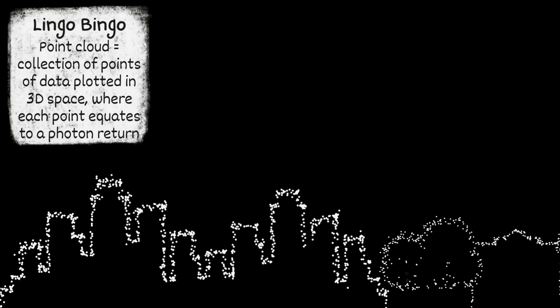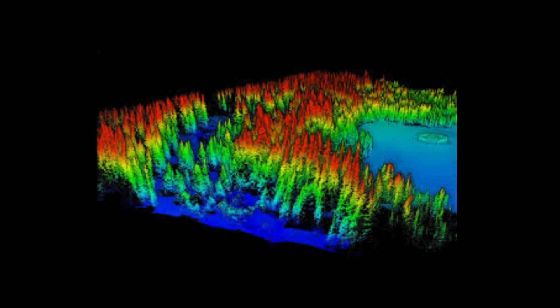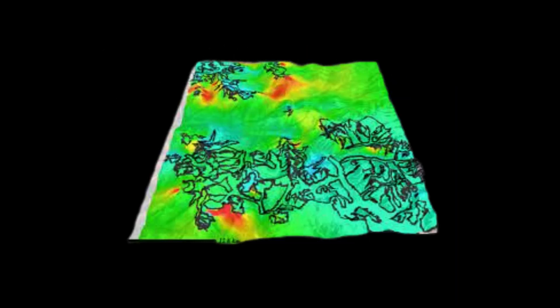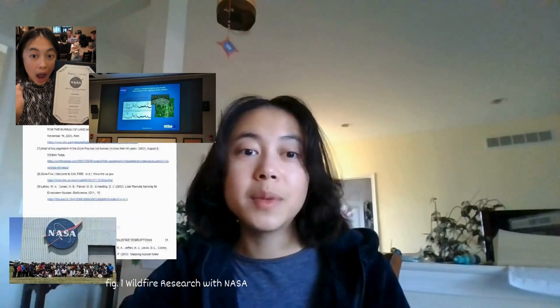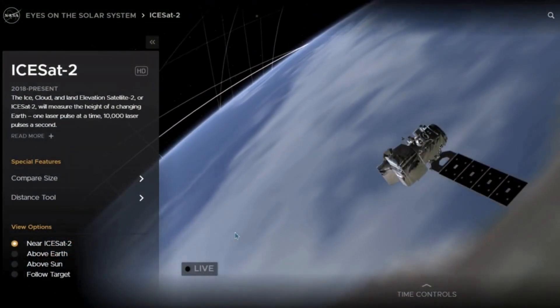These point clouds allow scientists to map topographical features in detail, analyzing everything from forest density to agricultural fields, track ice sheet melting, and monitor natural disasters like floods. This summer, I actually had the chance to study wildfires in California and sustainable plantation management in Brazil using the LIDAR satellite ICESat-2, which was launched by NASA in 2018.